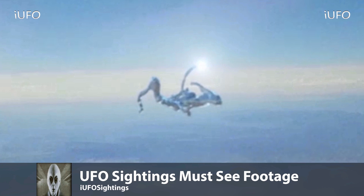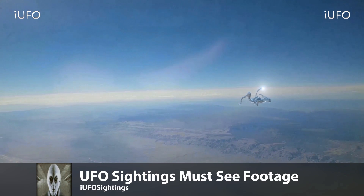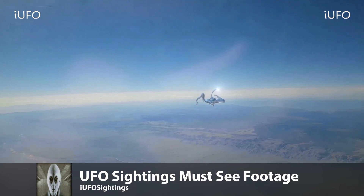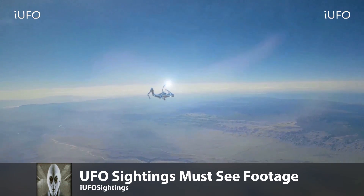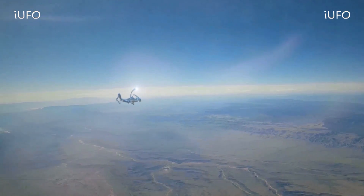Amazing footage. How is this thing staying afloat? How is it flying? The main question is — what is it? UFO for sure, right? The title says UFO sightings must-see footage — absolutely must-see. Brand new footage from the flight from Las Vegas to Michigan, sent in June 12, 2017. Let us know if you have any insight. If you like seeing these UFO videos every day, hit that thumbs up button and don't forget to share, like, and subscribe.